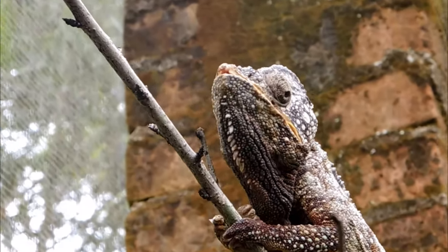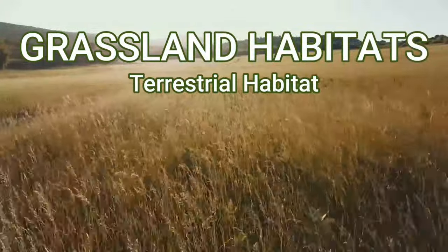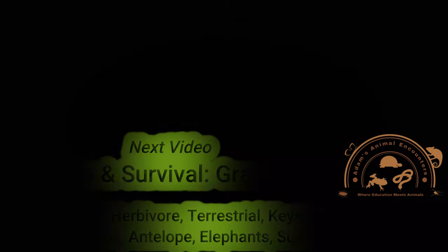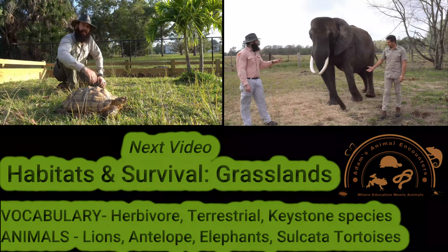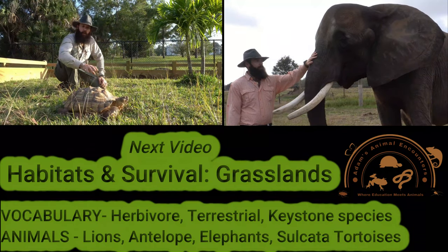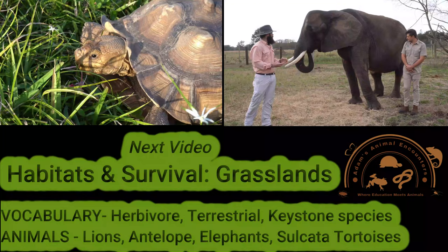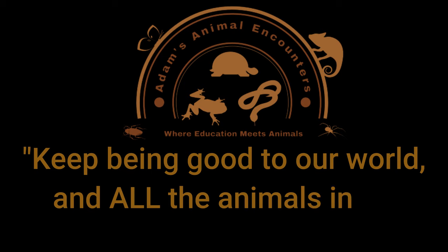Let's head over to our next cool habitat. Grassland habitats are terrestrial habitats that don't get too much rain, so not a lot of trees grow and they're primarily made of grassland. Thanks so much for watching our video on forest habitats, video number six in the series Animal Habitats and Survival. Look out for the next habitat — our last habitat, grasslands — where I'll get down and dirty picking through some poop to tell you how important it is for other animals. We'll meet the largest land animal on Earth. Hope you enjoy. Thanks so much again. Until then, keep being good to our world and all the animals in it.